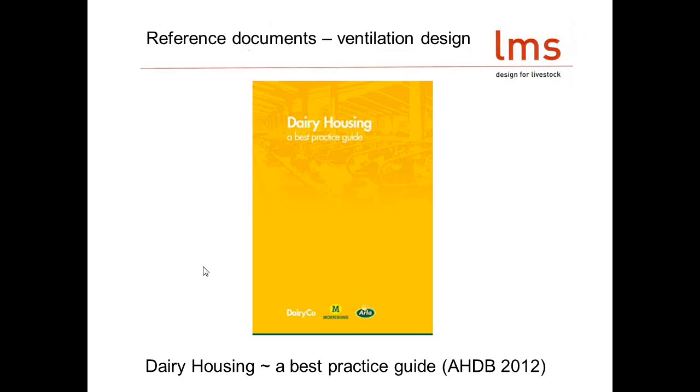If you're looking for where to get all these numbers and how to do the sums, the DairyCo Housing Best Practice Guide has everything you need. If you haven't got a copy, please speak to one of us with a DairyCo logo on our shirt and we'll get one sent out to you — all the information needed is in there.